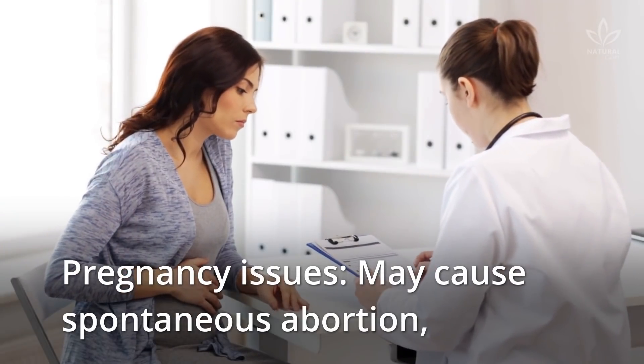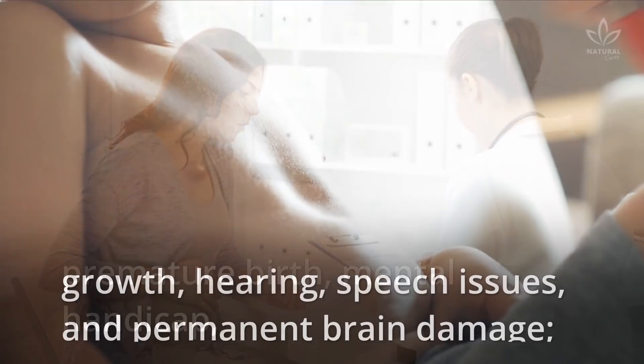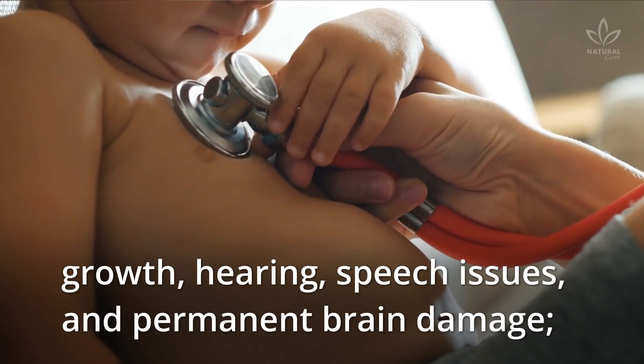Pregnancy issues may cause spontaneous abortion, premature birth, mental handicap, growth, hearing, and speech issues, and permanent brain damage.